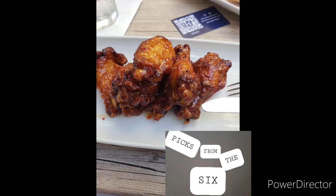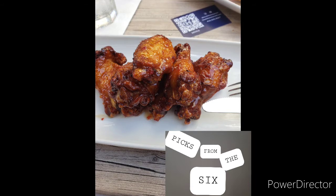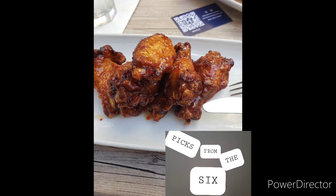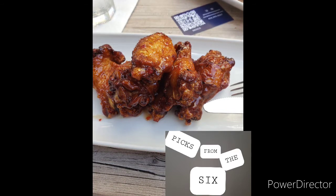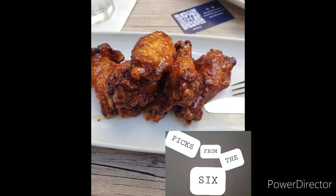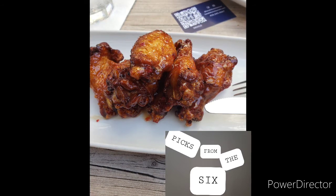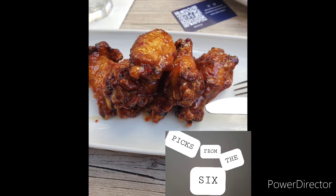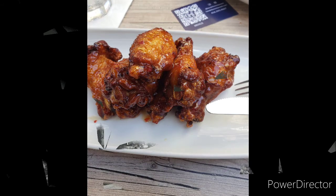Our final item was sweet Thai chicken wings — this was very excellent, fried very well, crispy with a tasty sauce. It is a pricey place to go, but nice to visit once in a while with friends. These are the three items I chose to try at Hendrix, located on Queen and Young. This is Pics from the Six by Jose — see you guys next time!